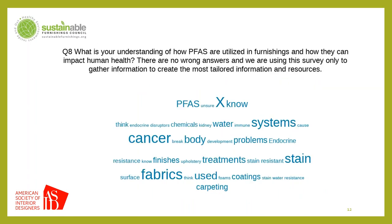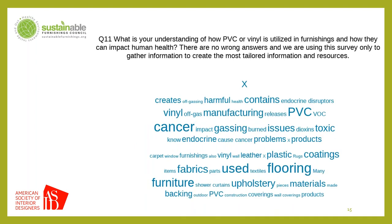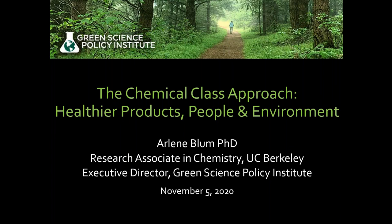We got some general information and dug deeper to ask about specific chemicals — flame retardants, PFAS, VOCs like formaldehyde, the antimicrobials that have become so popular, and PVC. We found that in general you have little general information. So we are here to bring you expertise from the experts, including our friend Dr. Arlene Bloom, who is a research associate in chemistry at UC Berkeley and is also the director of the Green Science Policy Institute — a source of very important information for us. Dr. Bloom, thank you so much for being with us here today and working for a healthier world and healthier furniture.